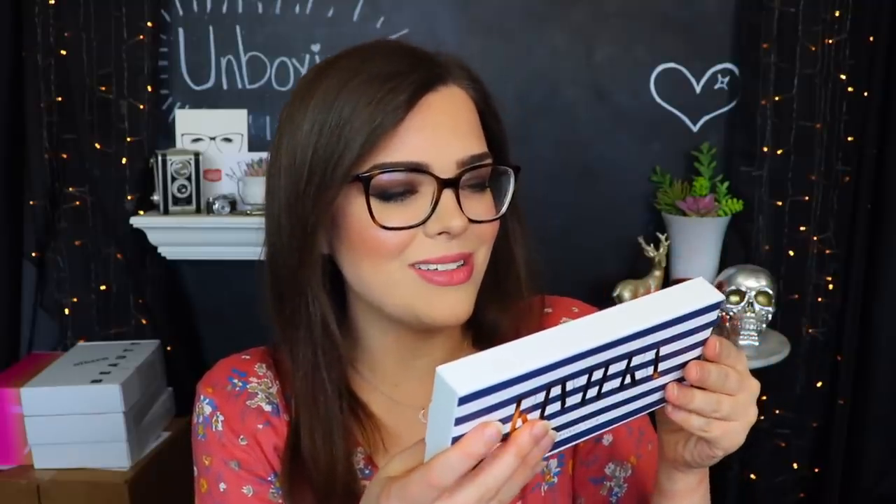In the spirit of whoops-I-totally-forgot-I-ordered-that to review on my channel - we have the Anastasia Beverly Hills Riviera Palette which released a little while ago and I forgot that I ordered it. I'll definitely have to use this maybe in a full face first impressions or something like that.